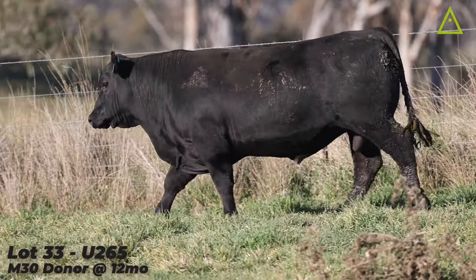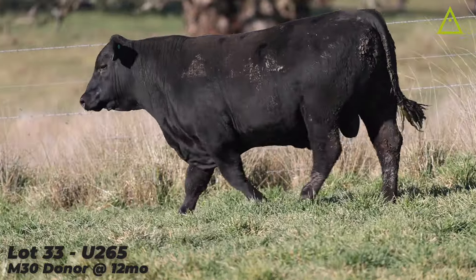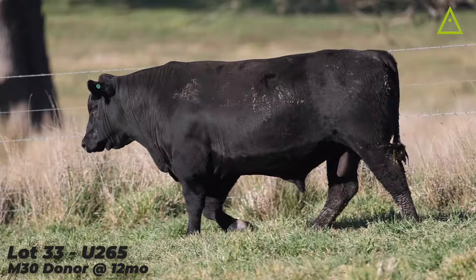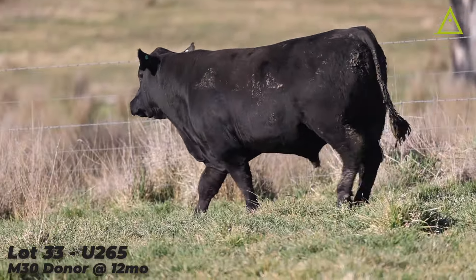A really nice set of figures — moderate figures — but something that's becoming very popular. A lot of people are looking at mature cow weight of plus 75, wanting to lower that mature cow weight. He's a really handy bull for that.